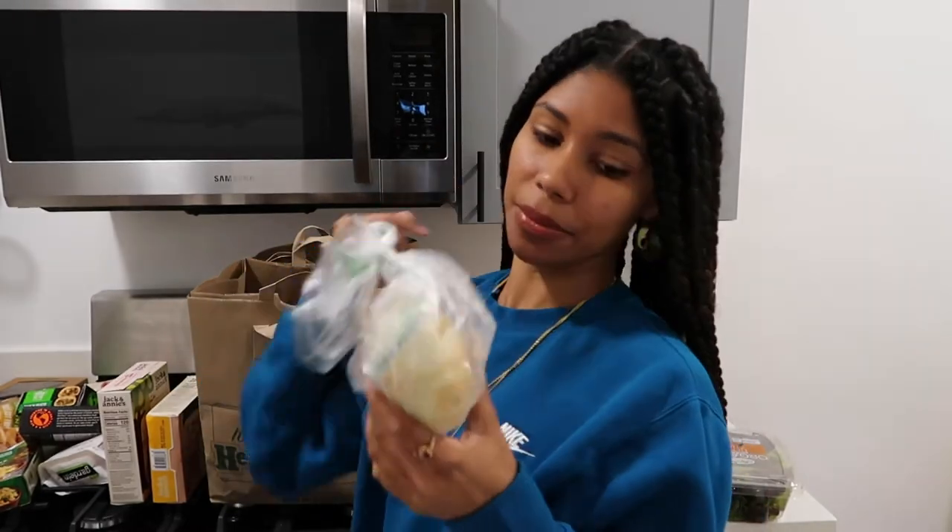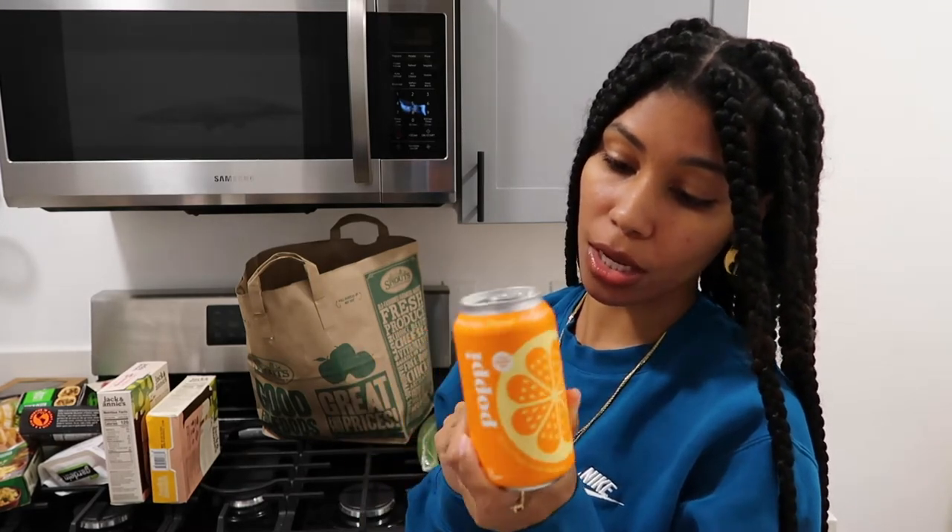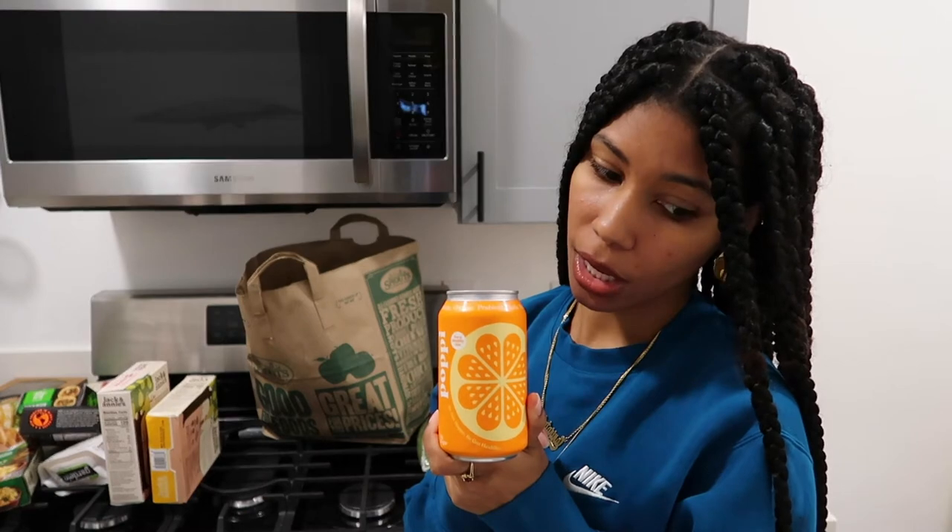This was stupid, but I only got one onion, so that's sad. I'm definitely going to have to place another order or go to the store. I forgot I even got this, but I'm so excited — this is the Poppy Orange Prebiotic Soda. I like the Cola, and I'm pretty sure I'm going to like the orange one.